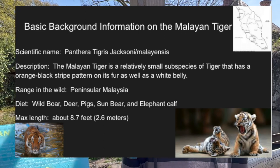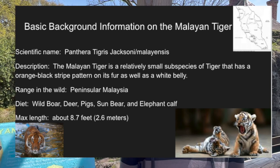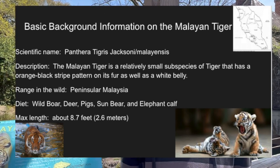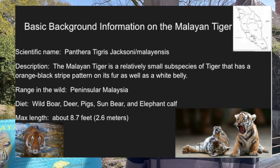The Malayan tiger lives in the peninsula part of Malaysia and hunts wild boar, deer, pigs, sun bears, and even elephant calves for food. Despite being relatively small, the Malayan tiger can reach a max length of 8.7 feet.